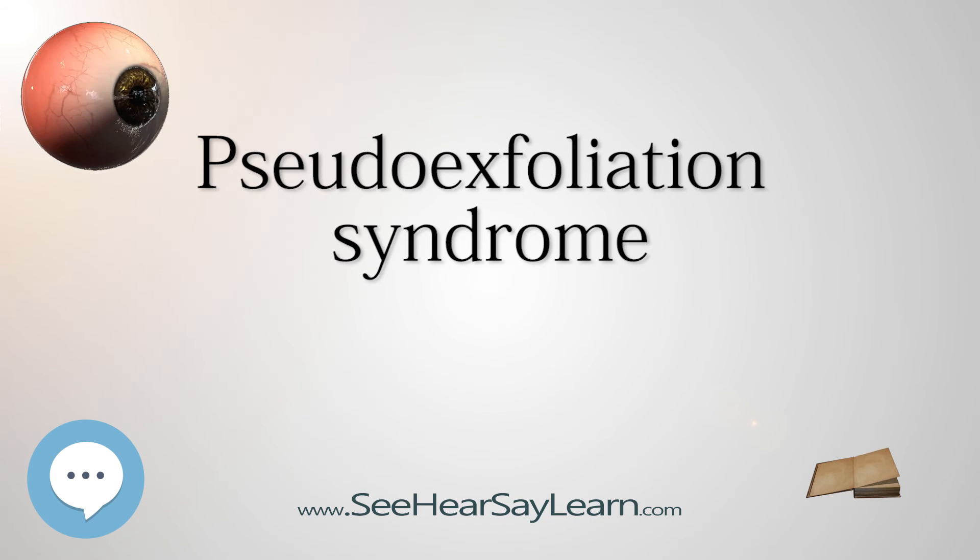Pseudo-exfoliation syndrome was first described by an ophthalmologist from Finland named John G. Lindbergh in 1917. He built his own slit lamp to study the condition and reported gray flakes on the lens capsule, as well as glaucoma in 50% of the eyes, and an increasing prevalence of the condition with age.